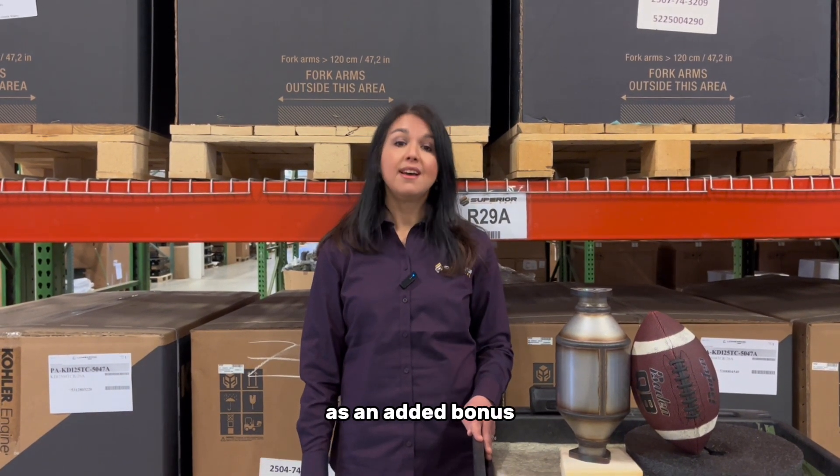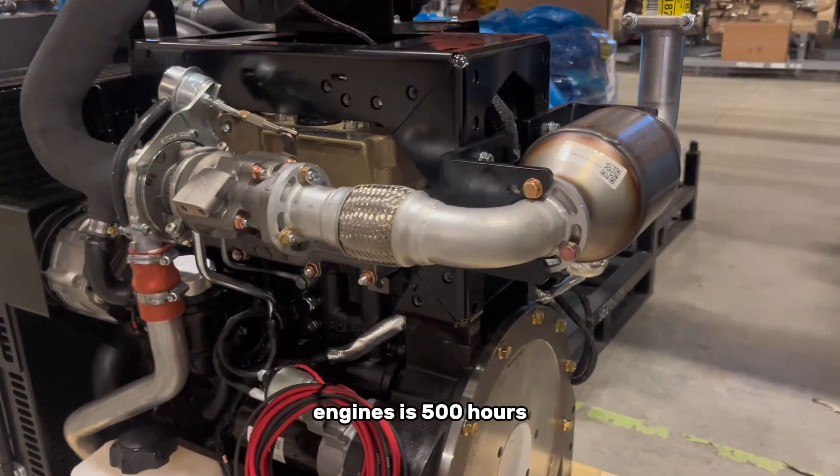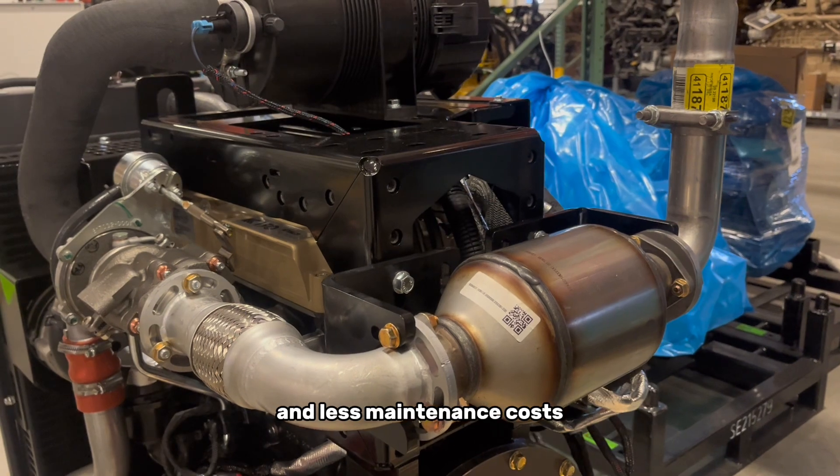As an added bonus, the standard oil change intervals for KDI engines is 500 hours. This allows more productivity and less maintenance costs.